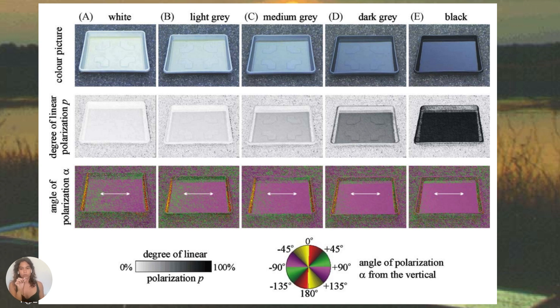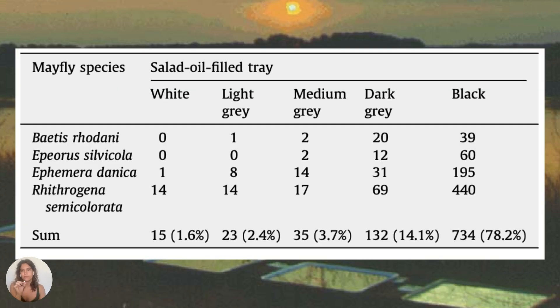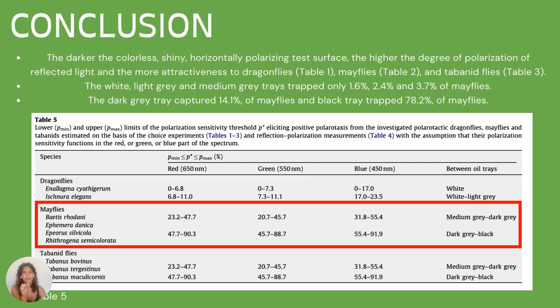Comparable patterns were seen in red and green spectra when the trays were exposed to sunlight. The limits of the polarization sensitivity threshold eliciting positive polarotaxis in the mayfly species was dependent on the red, blue, or green part of the spectrum. The darker and shinier the horizontally polarizing test surface, the higher the degree of polarization of reflected light, which improved attractiveness to the mayflies.